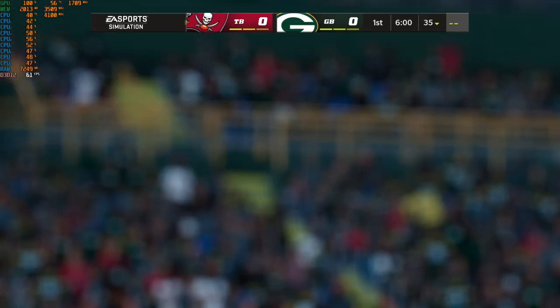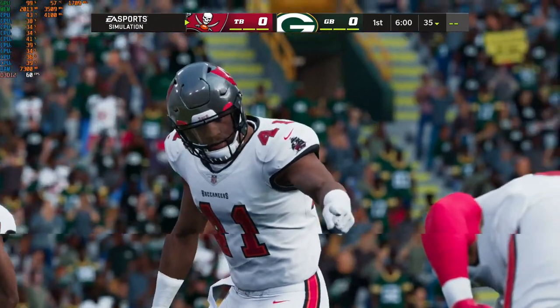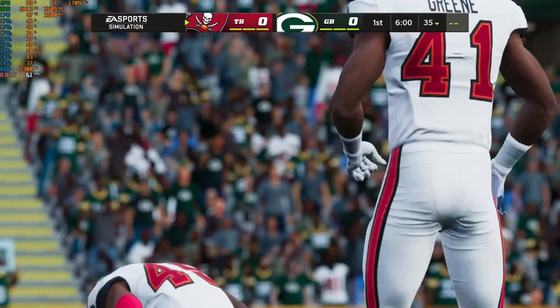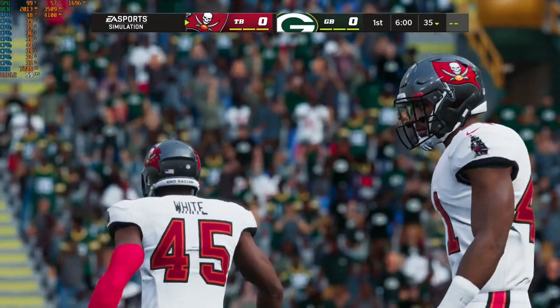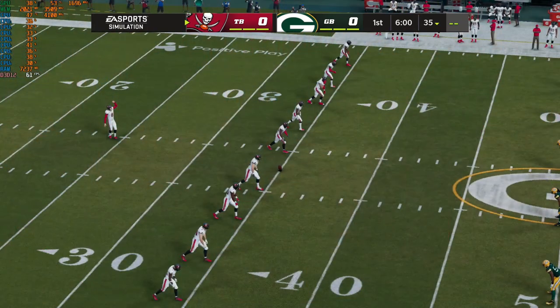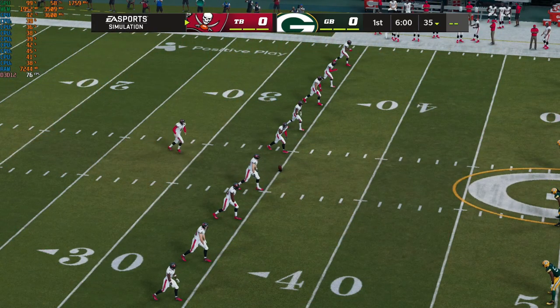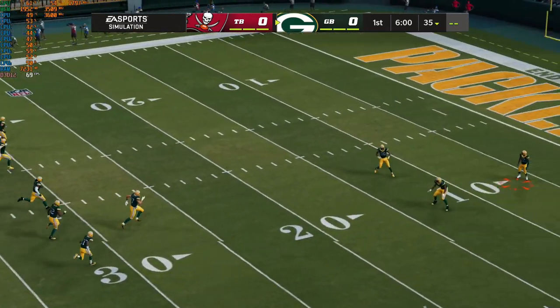We come to you from one of the truly iconic stadiums in the NFL, Lambeau Field here in Green Bay, Wisconsin. Today we've got a good NFC matchup on tap between the Tampa Bay Buccaneers and the Green Bay Packers. Here's punter Bradley Pinion on to get us started, and off we go from Lambeau.